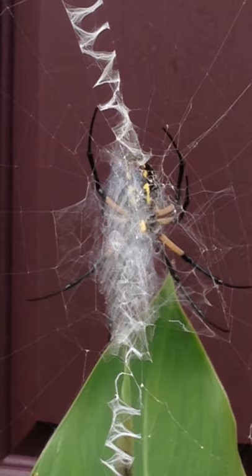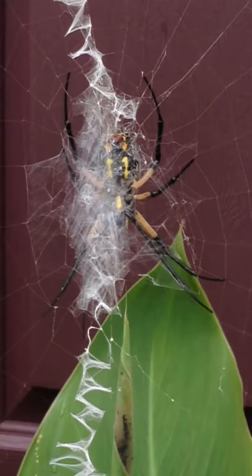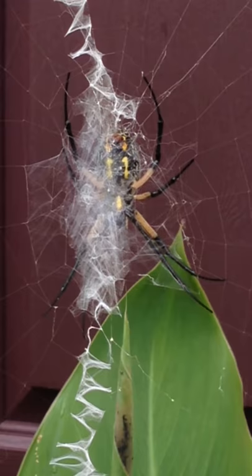This is why she's called a zipper spider or a golden orb spider. Officially, it's something like Aranthia oglethorpe or oligorpe or something like that. That's the zipper spider — she's beautiful.